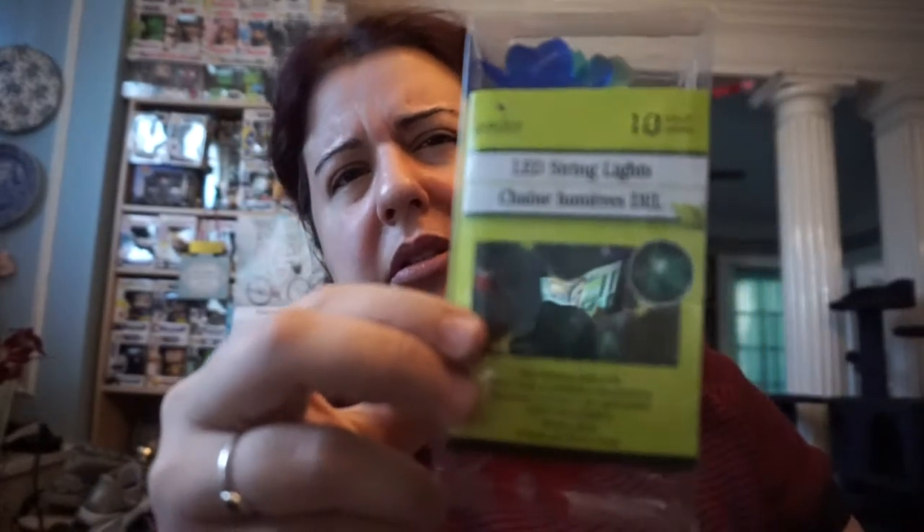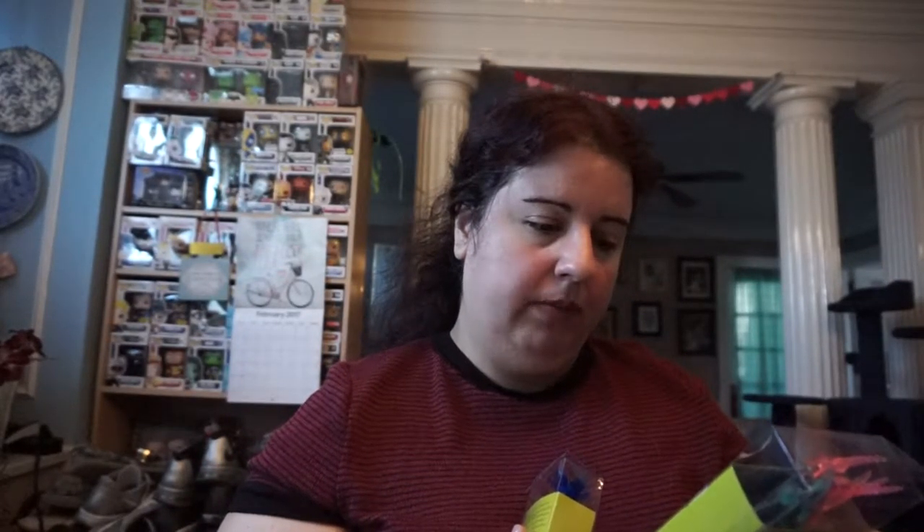I got these really cute LED lights. I got one package with dragonflies — they're multi-color, so cute for a dollar — and one with little flowers, also multi-color. They're 10-count, about three feet long, and require two AA batteries which are not included, so don't forget to get your batteries.